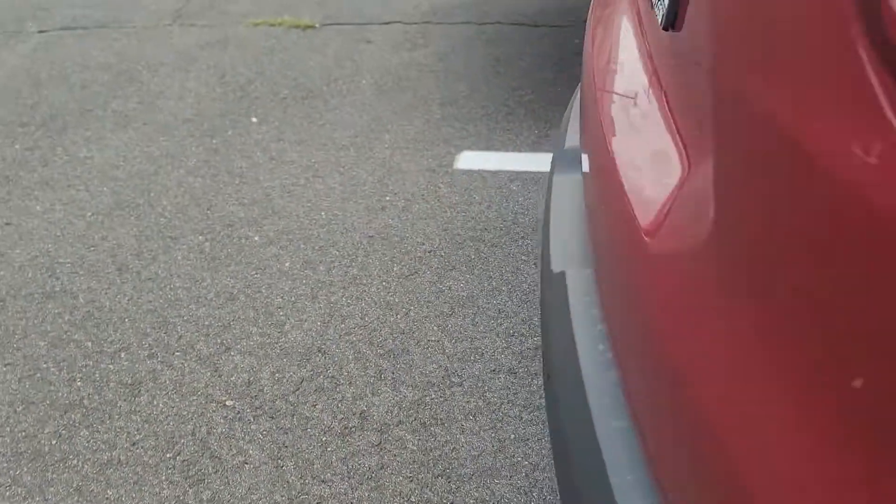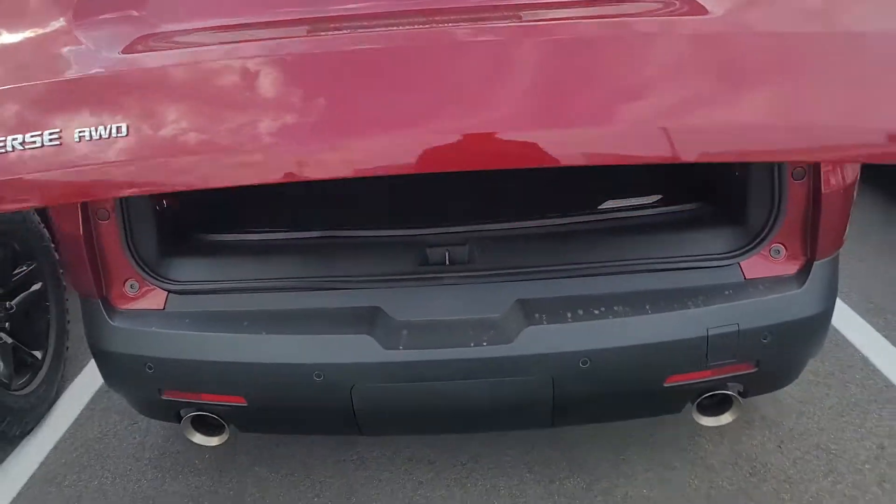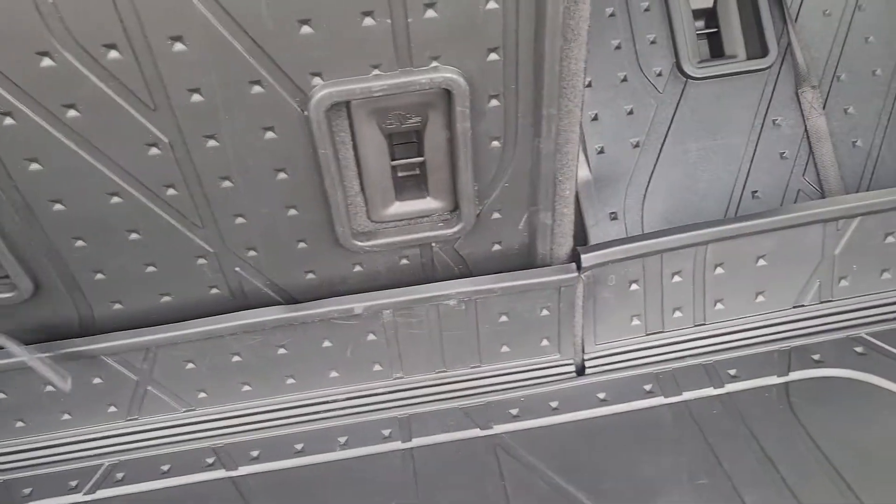I love the power liftgate feature — take a look, it comes up automatically. And our Traverse has best-in-class cargo area with the third row up.